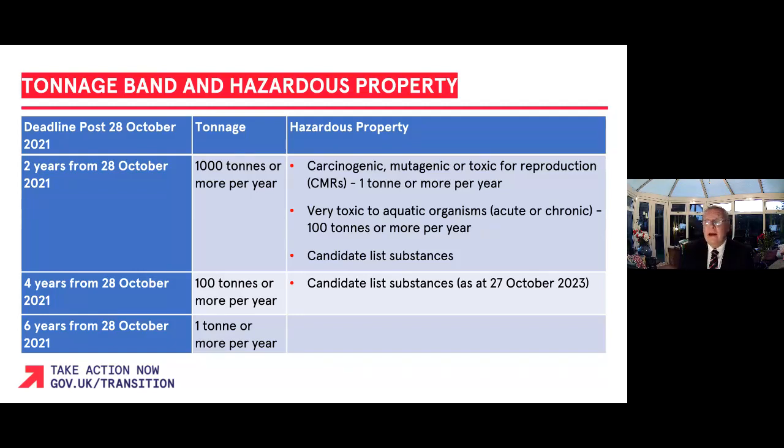The table on screen provides details of how tonnage and the nature of the hazardous product affects the deadline for full registration. For example, carcinogenic, mutagenic, or toxic substances for reproduction, substances hazardous to human and animal life, as well as candidate-list substances, will have a deadline of two years from the 28th of October 2021.